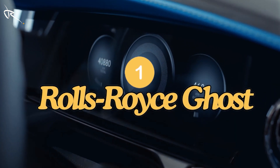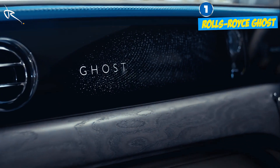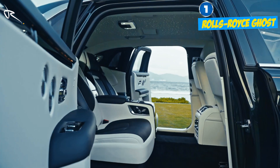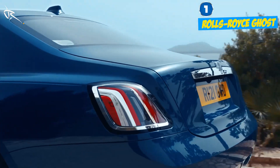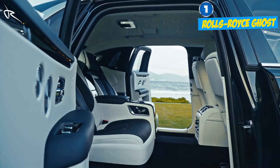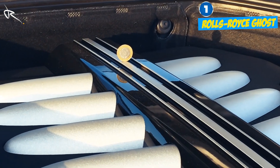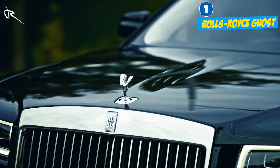The Rolls-Royce Ghost kicks off our list, and let's just say you won't find a single ounce of plastic inside this cabin. Rolls-Royce is all about handcrafted excellence. Imagine reclining in soft lambswool carpets while gazing at a starlight headliner that mimics the night sky. Under that iconic hood is a 6.75 V12 engine that delivers power so smooth, you'll barely notice it until you're gliding past everything in your way.